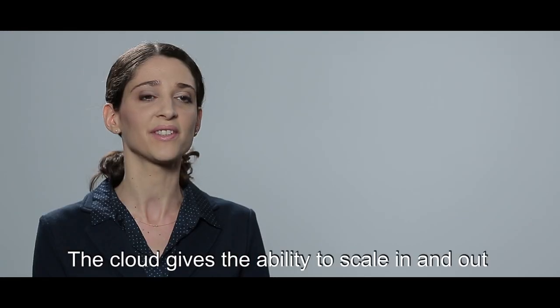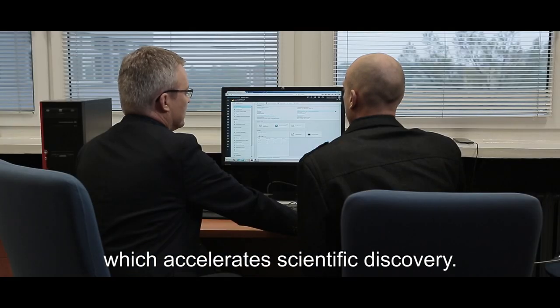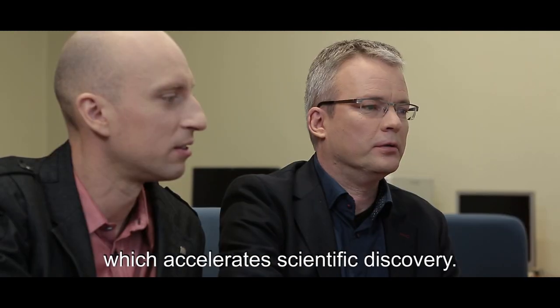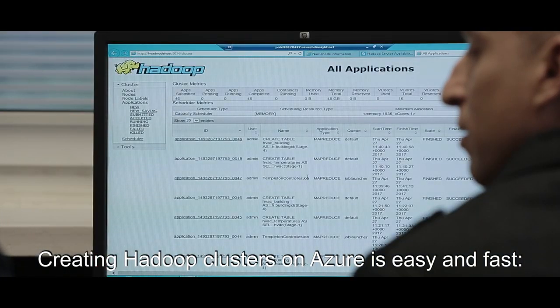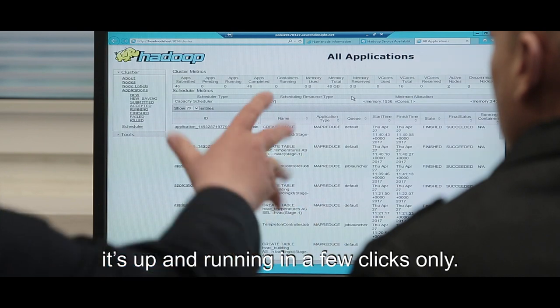The cloud gives the ability to scale in and out and use as many computing resources as you want, which accelerates scientific discovery. Creating Hadoop clusters on Azure is easy and fast — it's up and running in a few clicks only.